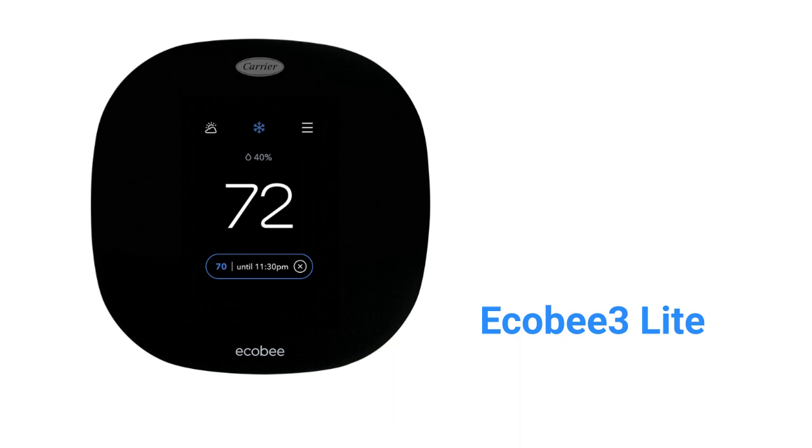The Ecobee 3 Light Control is made for Carrier brand equipment by Ecobee and features IntelliSense technology, which allows remote contractor monitoring and troubleshooting of the HVAC system. The control works with most smart home systems and has built-in air quality monitoring as well as voice control.